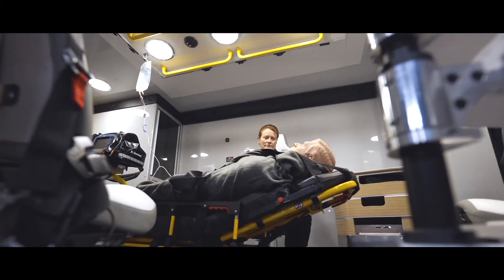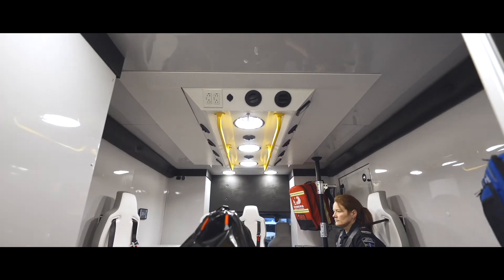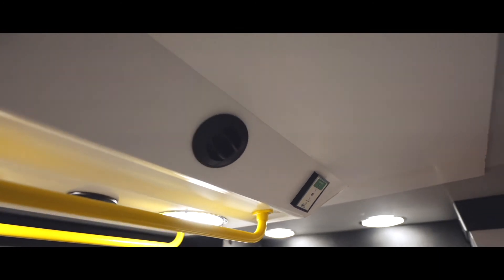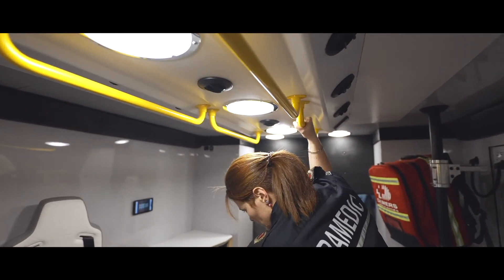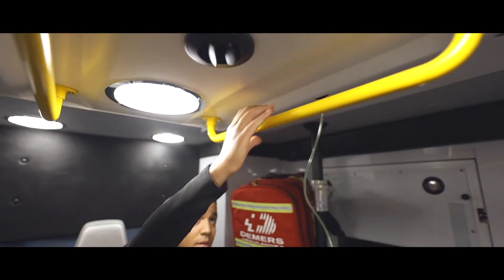The lighting system in the overhead console is dimmable during the intervention. The louvers are in different positions so we can change the direction of the air on the patient or away from the patient. The grab rails on both sides of the patient give us the possibility to be secure on both sides.